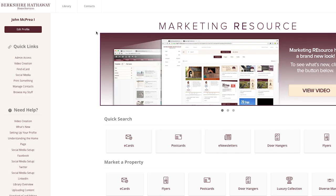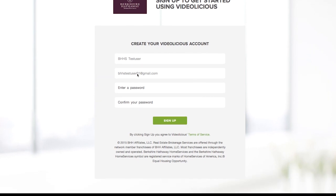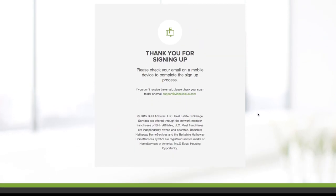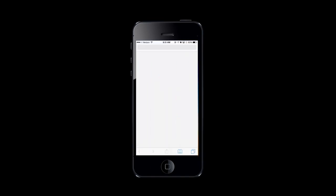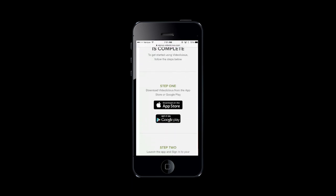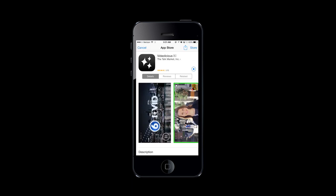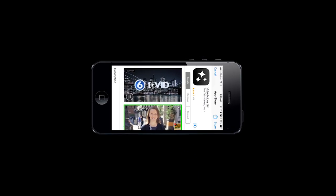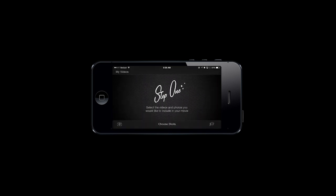On your computer, log in to Marketing Resource and click on the Video Creation link. You'll be directed to a sign-up page that has your email and user ID already pre-populated. Now create a password on this page and enter it again to confirm. In a few moments, you'll receive an email with a link asking you to confirm your account. It's important that you open this email on your mobile device. The link will take you to the App Store or to Google Play and to the VideoLicious app. Sign in with your email address and password and you're ready to start making videos.